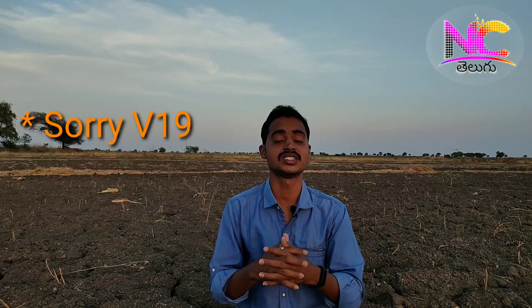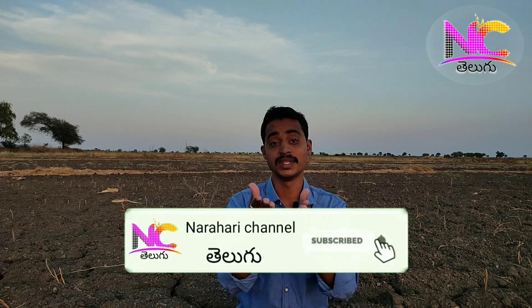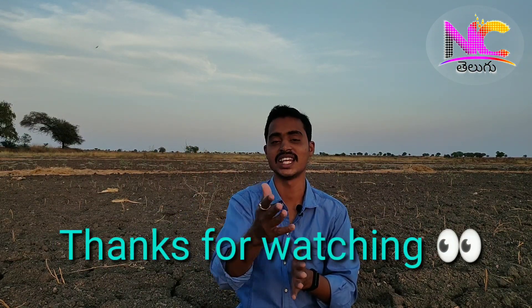If you like this tech news video, please like our channel, subscribe, and hit the bell icon. Please comment in the comments section. Thanks for watching — I am signing off.